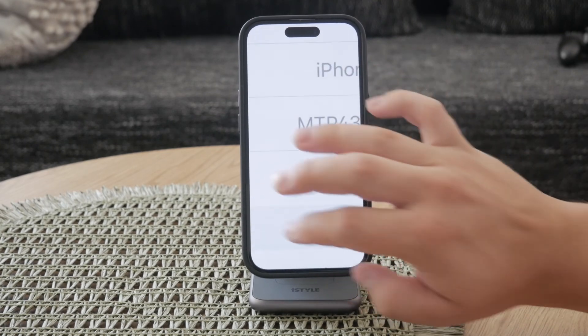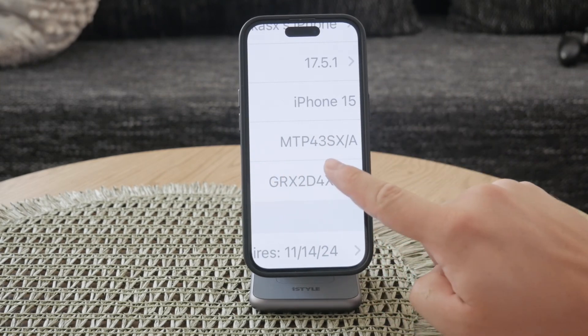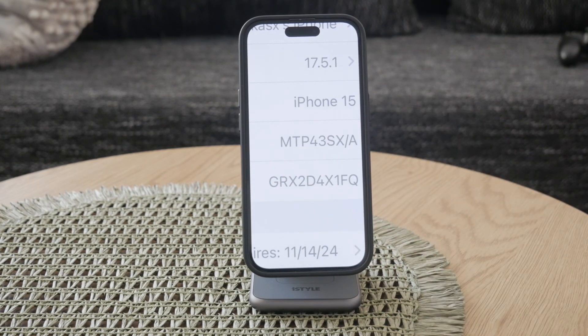If the model number starts with the letter M, it signifies that your iPhone is a brand new device purchased from Apple. This is typically what you would see if you bought your iPhone directly from an Apple Store or an authorized retailer.